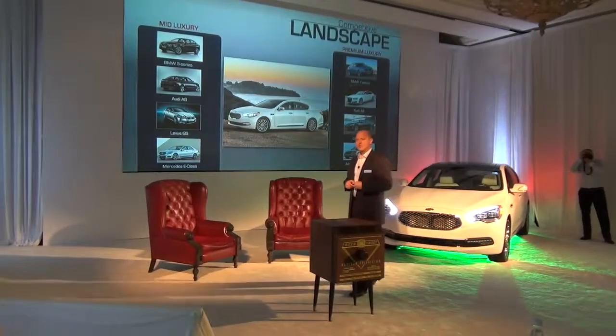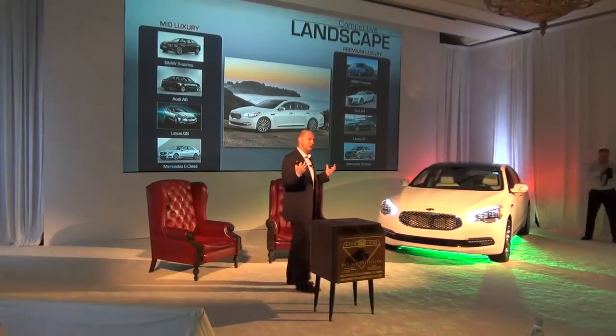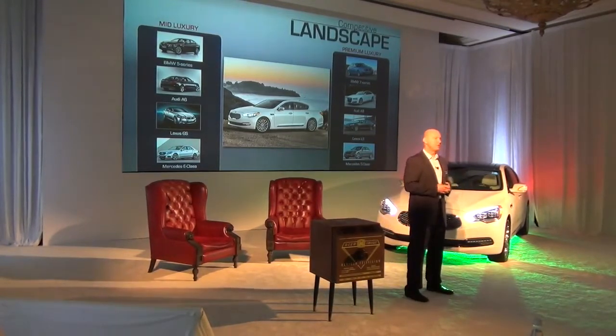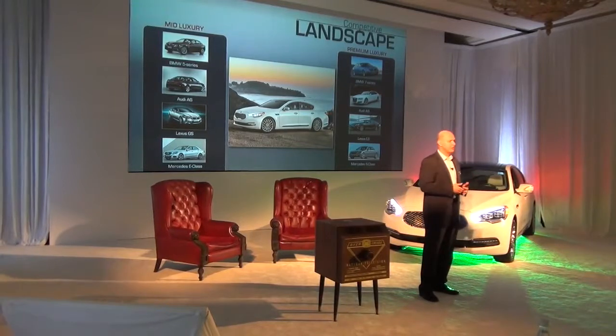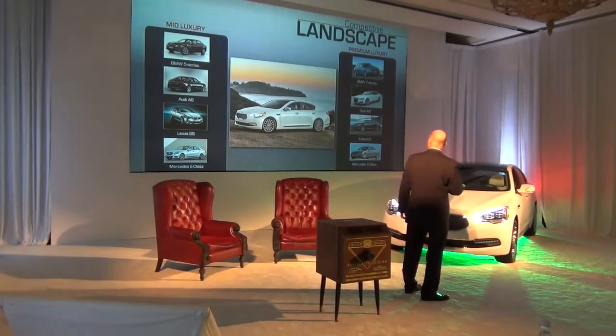This white space that we've identified for the vehicle is really kind of a no-man's land. It's a space that for buyers moving down from the bigger cars — they really enjoyed the space and the luxury of a larger size, but they didn't like the price. So as you move down, you can keep the features, but you have to get a smaller package. That's the mid-luxury vehicles that we show here on the left.